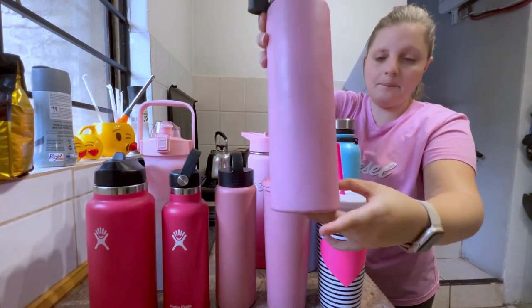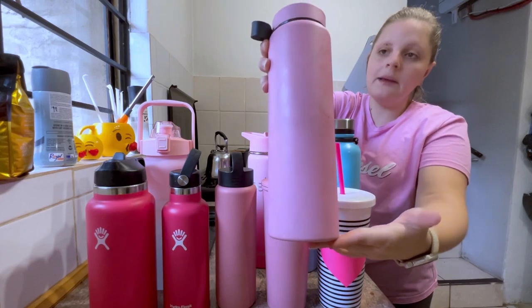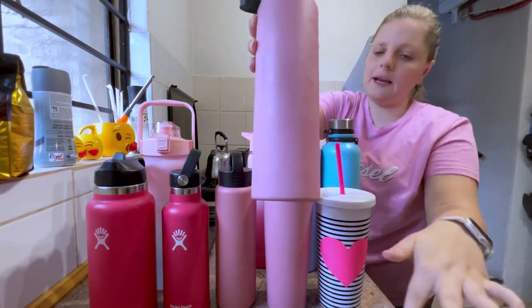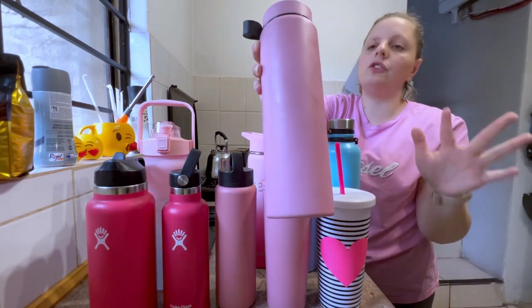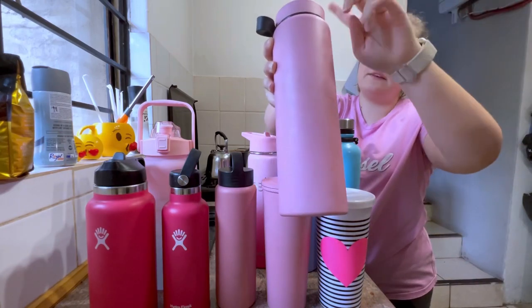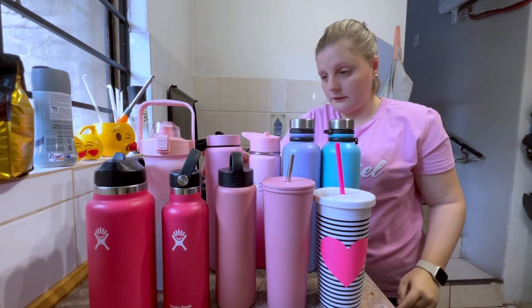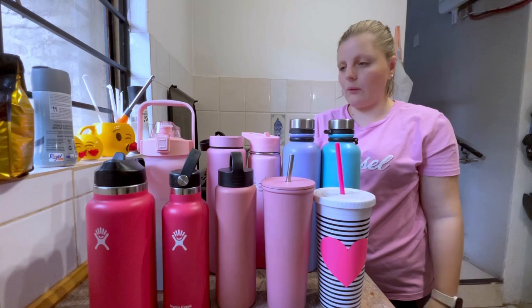Then we have this other big one — a one-liter bottle I also got at Typo. It's a Hydro Flask type. I love the light pink color, I love the size, and I use this quite often. It sadly doesn't have a straw lid, but I still use it a hell of a lot and it's one of my favorites.